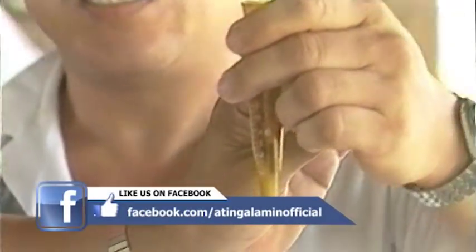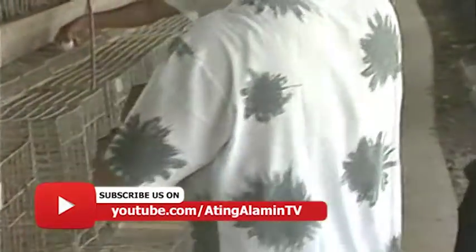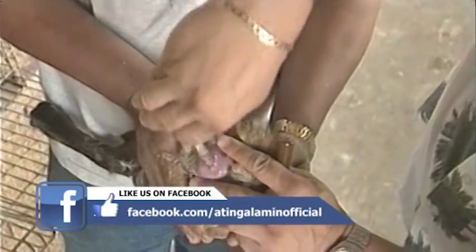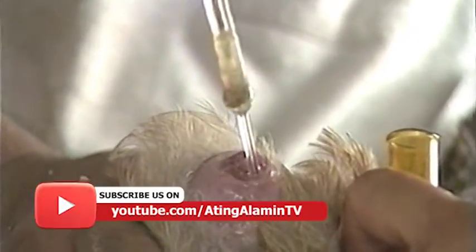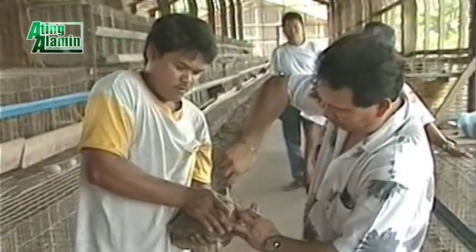Ang nakuha natin ay mga half cc — makakabigay ito sa mga 20 hanggang 30 ducks. Pinupuntahan po natin ang itik — pateros sa dac. Mallard po ito. Saan natin ito isasaksak, Carlos? Sa oviduct po. Gaano karami ang ilalagay natin sa bawat itik? Ang nilalagay ko ay 0.02 to 0.03 cc sa bawat itik.